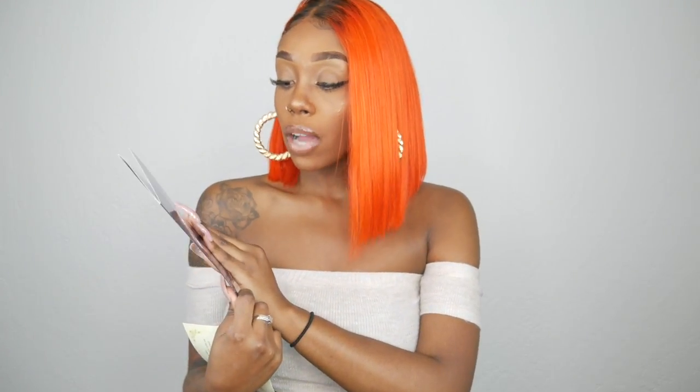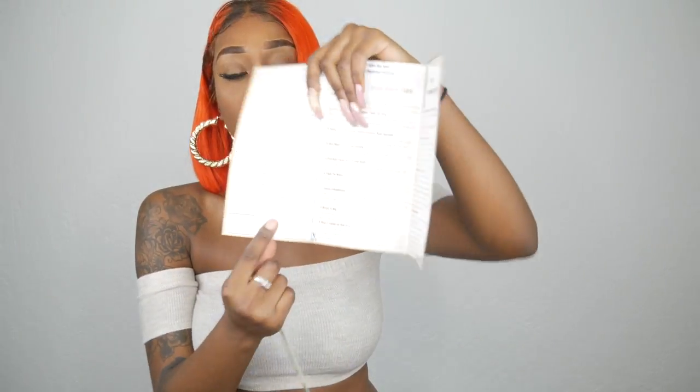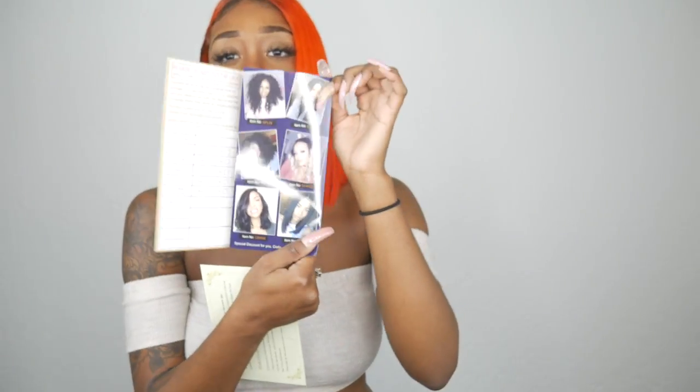It also comes with this pamphlet — it says 'wowAfrican.com Professional Hair Beauty Plaza.' Inside it has return information, hair care tips, and tips for maintaining curly hair. It's really really good and has pictures of beautiful ladies rocking their hair. But let's jump into the hair color because I know you guys are looking at me wondering why it's not blonde.